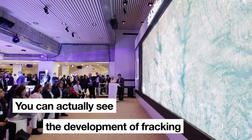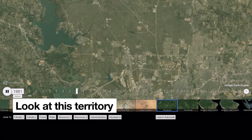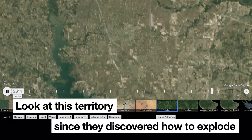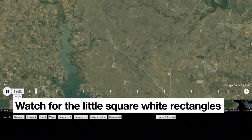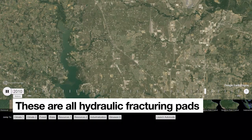You can actually see the development of fracking, the natural gas extraction, near Dallas. Look at this territory since they discovered how to explode a shale horizontally and extract gas. Watch for the little square white rectangles there — these are all hydraulic fracturing paths.